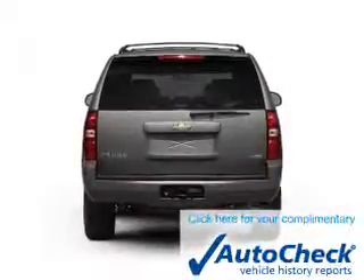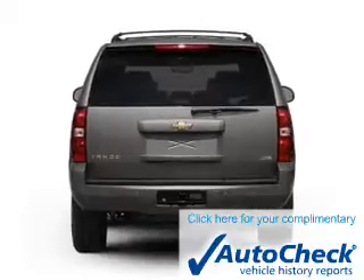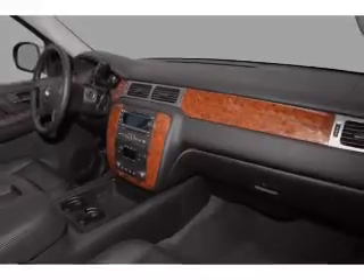Front ventilated disc brakes. Be confident in your purchase with an AutoCheck Vehicle History Report, the industry's trusted vehicle history provider. Let us put you in the driver's seat today. Call or click to contact us.